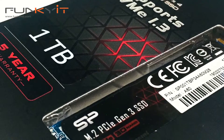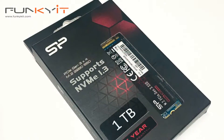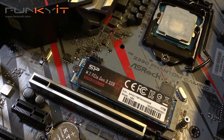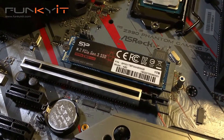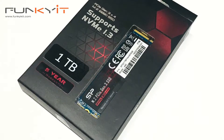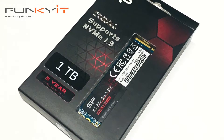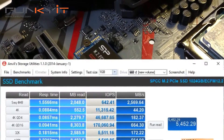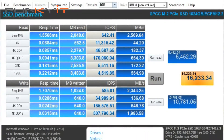Although the Silicon Power 1TB M.2 SSD doesn't come with a heatsink, the performance certainly makes up for it. In any case, most gaming or enthusiast motherboards nowadays come with their own M.2 heat shield. In all of our benchmark tests, it produced excellent read-write speeds, including an Anvil score of 16233.